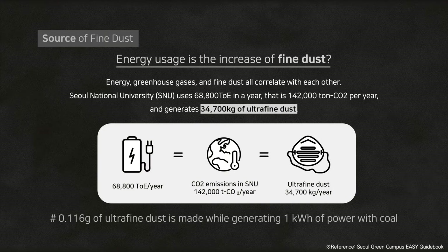Energy, greenhouse gases, and fine dust all correlate with each other. Fine dust is made proportional to the amount of carbon dioxide emission — 0.116 grams of ultrafine dust is made while generating 1 kilowatt of power with coal. Seoul National University uses 68,800 tons in a year, which is 142,000 tons of CO2 per year and generates 34,700 kilograms of ultrafine dust.